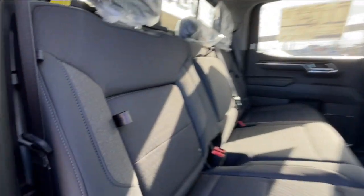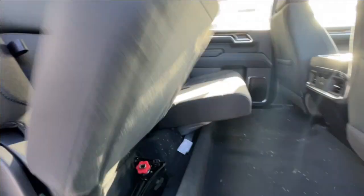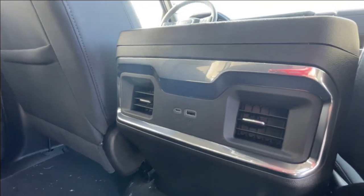Heading back inside the Elevation, the back seats have in-seat storage, are car seat ready, and come in a 60/40 split. Cup holders come down in the middle, along with a rear power sliding window. Bose audio continues throughout the back of the truck, and here in the center console we have two USB charging ports.